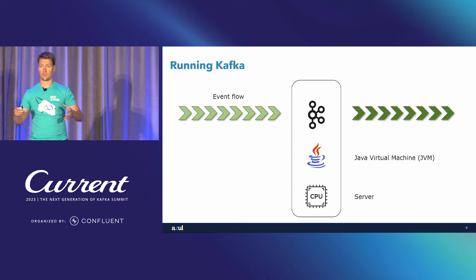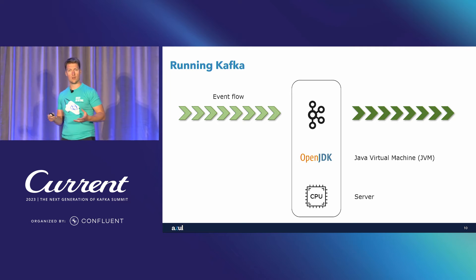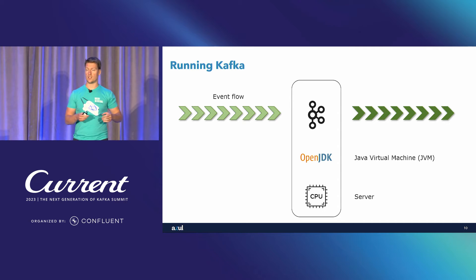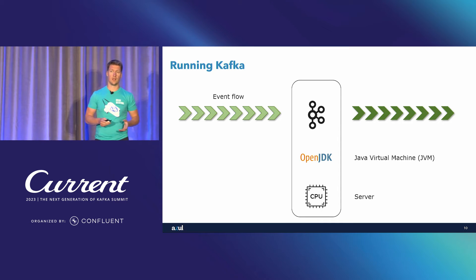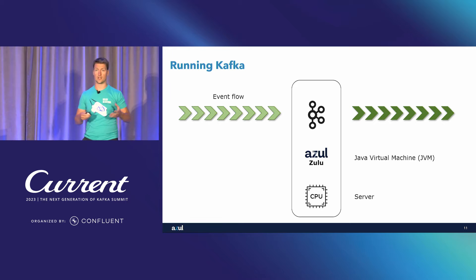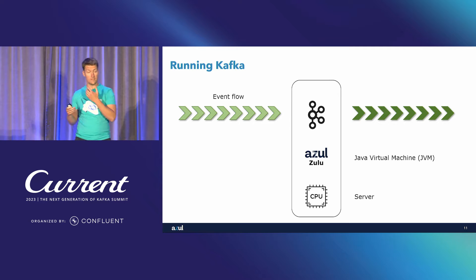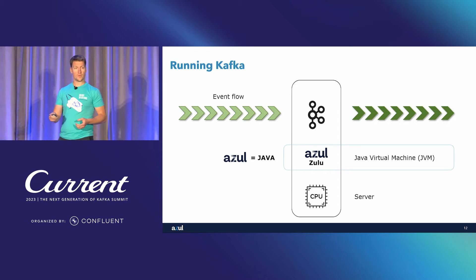When we talk about running on Java, nowadays we mean running on some distribution of OpenJDK. OpenJDK is a project, and then we have various vendors that do builds of OpenJDK: Amazon Corretto, Oracle JDK, Red Hat builds, Microsoft builds, and so forth. One of those vendors is Azul. Azul does its own build of OpenJDK named Azul Zulu. If you're using Kafka Confluent Docker images, Azul Zulu is the default JVM — it's already embedded in the Docker image.